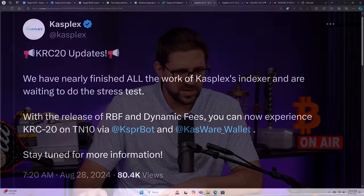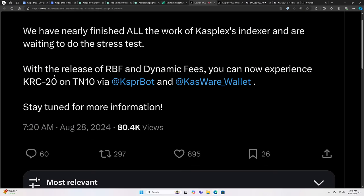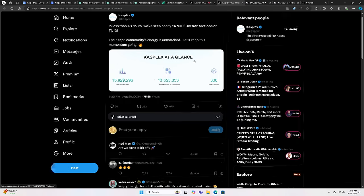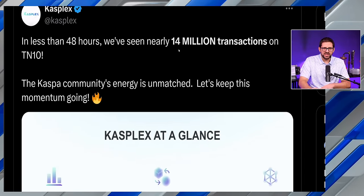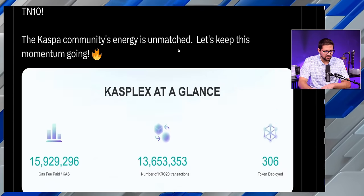Here you have from CASPlex: KRC-20 update. We have nearly finished all the work of CASPlex's indexer and are waiting to do the stress test. With the release of RBF and dynamic fees, you can now experience KRC-20 on Testnet 10 via CasperBot and the Casware Wallet. Stay tuned for more information. Speaking of the testnet, in less than 48 hours, they've seen nearly 14 million transactions on the Caspa testnet. The Casper community's energy is unmatched — let's keep this momentum going.